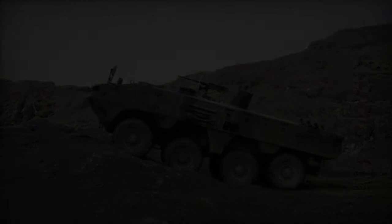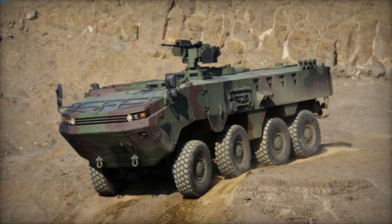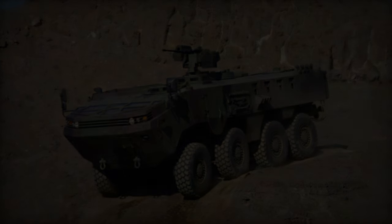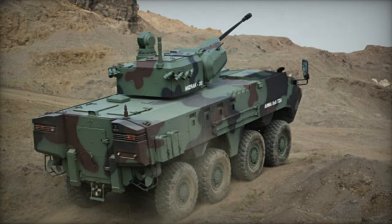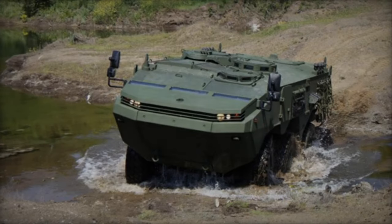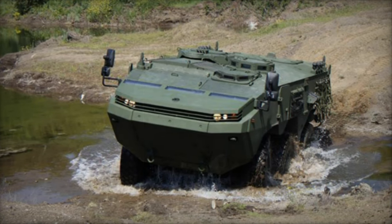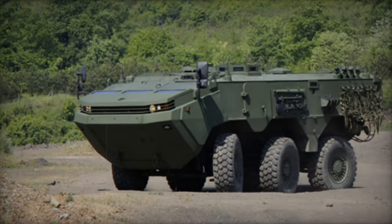Powered by an undisclosed diesel engine generating 450hp, likely a Caterpillar C9 turbocharged unit akin to the Yavuz, the ARMA employs an automatic gearbox for propulsion. Its drivetrain supports both 6x4 and 6x6 modes for different terrains, with steerable front axles enhancing maneuverability. Equipped with hydropneumatic suspension, a central tire inflation system, and run-flat tires, the ARMA excels in off-road mobility.